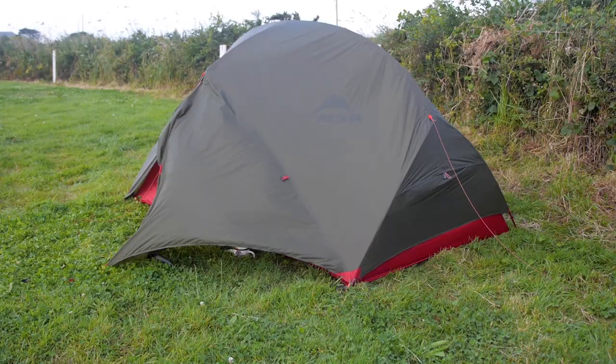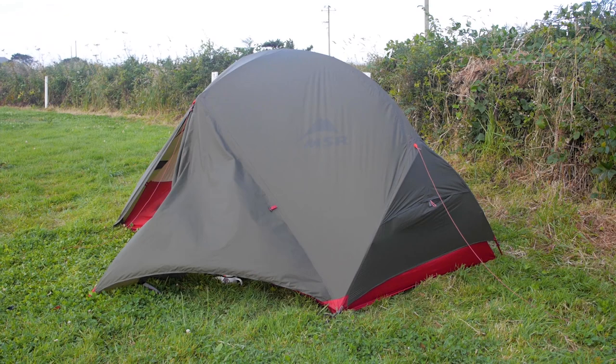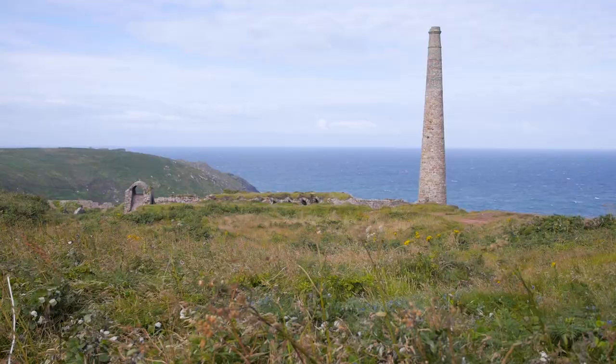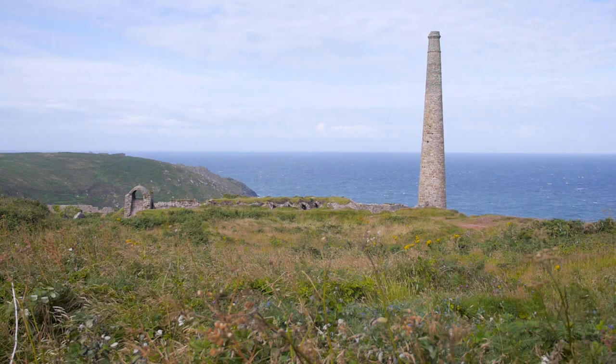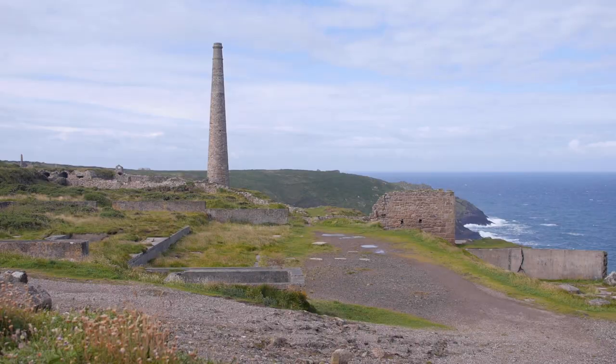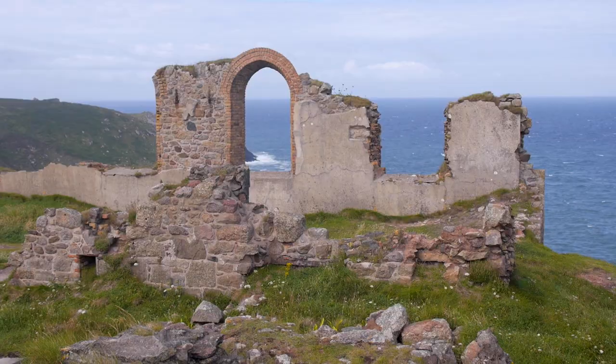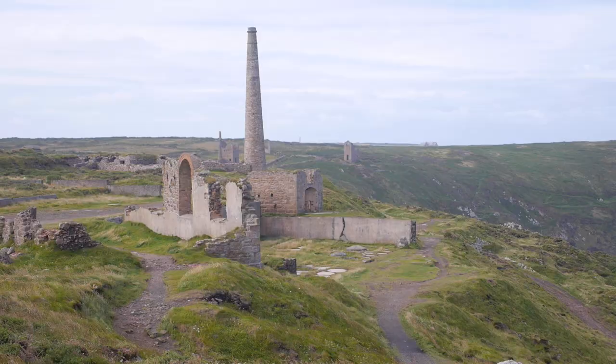We've just joined back up with the coast path and this section of the walk takes us through an area of Cornwall that's particularly famous for its mining industry. So we're walking past all of these old buildings and abandoned bits of equipment from its tin mining days. It's so cool to see all these old remnants of this old Cornish industry.